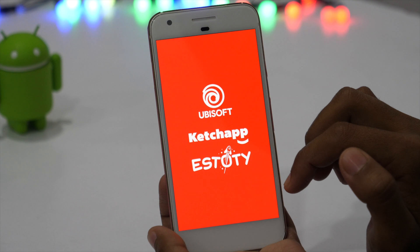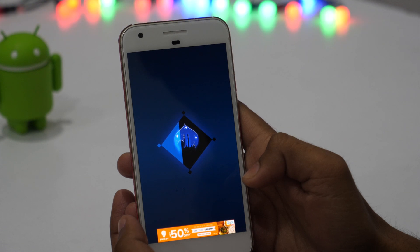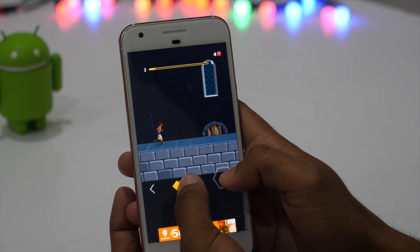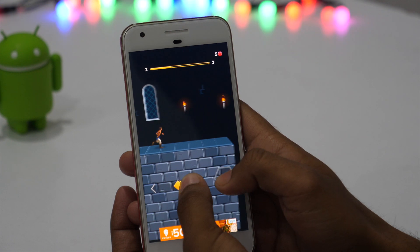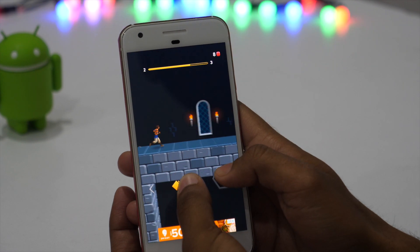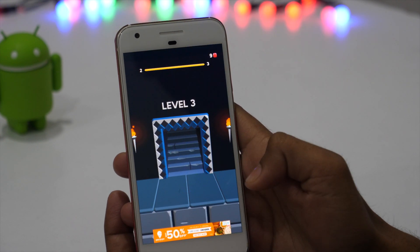If you have ever been a gamer for a long time, you must have played Prince of Persia. Next on the list is Prince of Persia Escape, which is the official mobile game of the old classic. The game is very challenging and addictive. Run fast or jump high, but make sure you avoid the spikes that appear as obstacles in your way to escape. If you have ever thought of reviving old memories of the legendary classic game Prince of Persia, then this is the game you need.